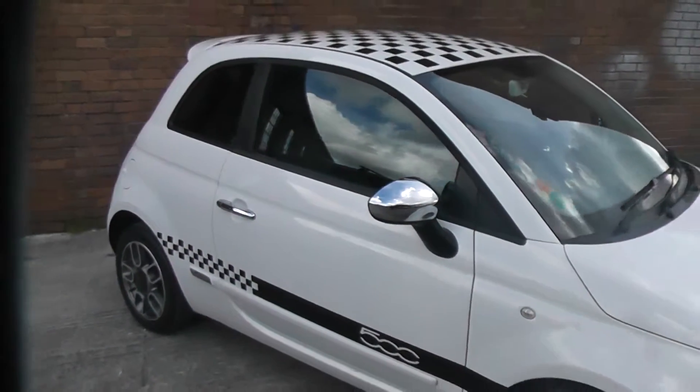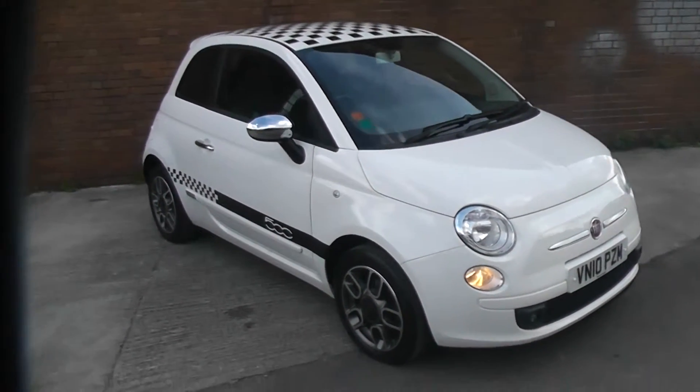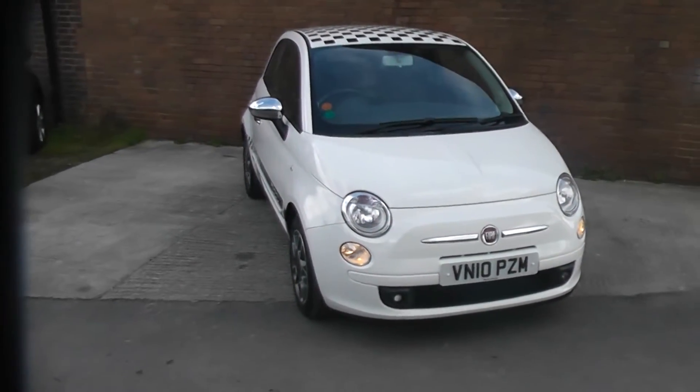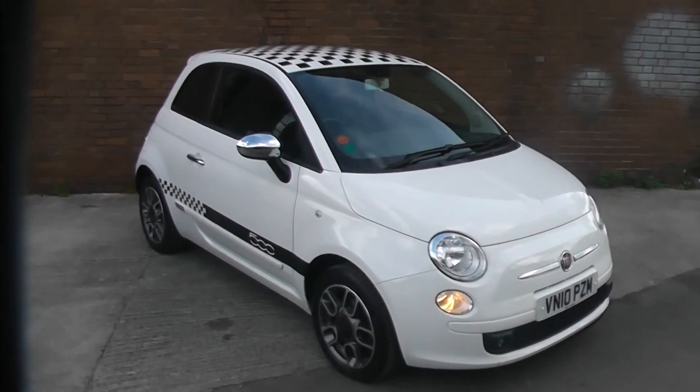If you like this vehicle and are interested in this car, you can reserve it online and you'll be entitled to a £275 discount. Also if you are looking for finance, look no further than our dealer finance — we can confidently beat any bank or high street lender. Thank you.